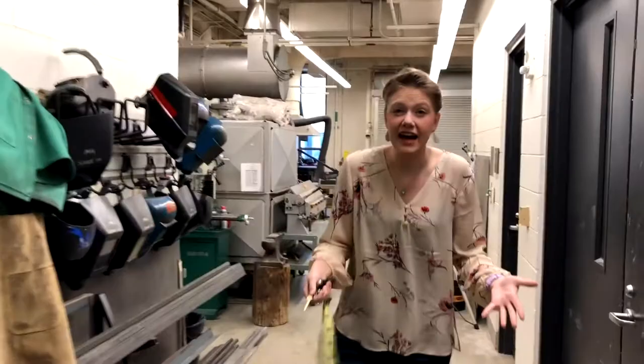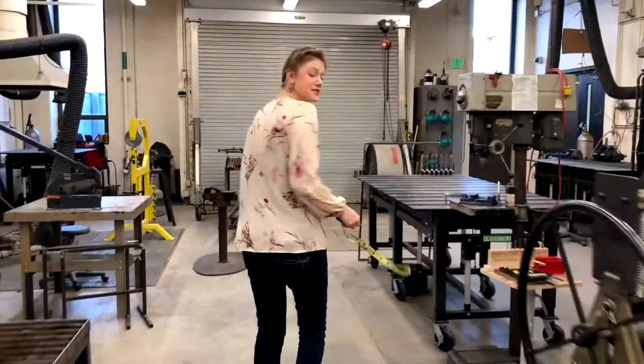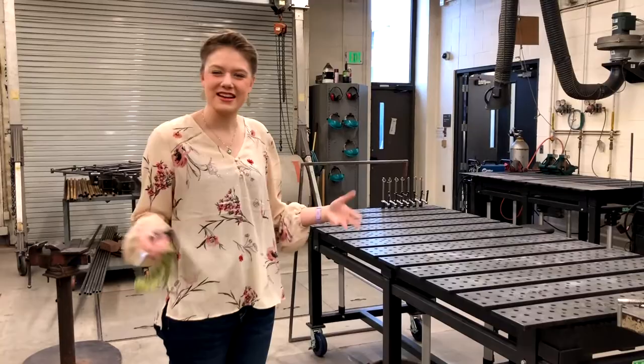Sculpture is definitely one of the most versatile programs we have here — sculptures can be made out of basically anything, so their spaces can do pretty much anything. You learn how to weld in this space. We also have our own foundry, so you can melt things down and make casts or molds out of a variety of different materials. This space is more the metal smithing side of things, and the foundry is actually underneath this area here.